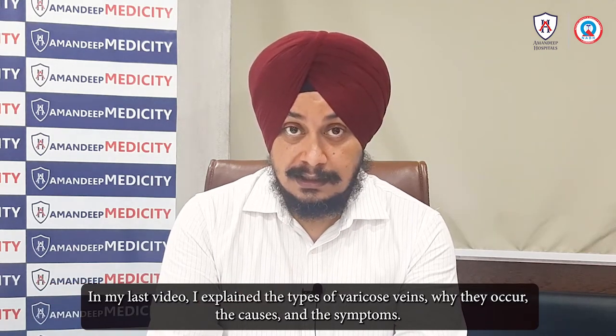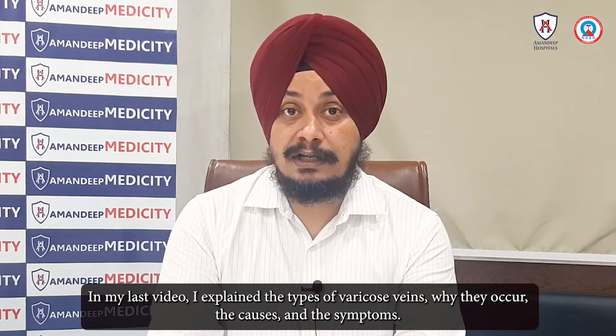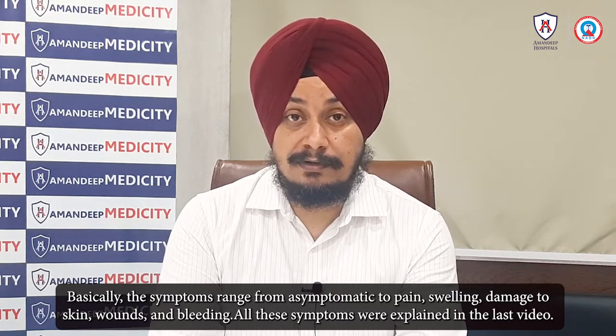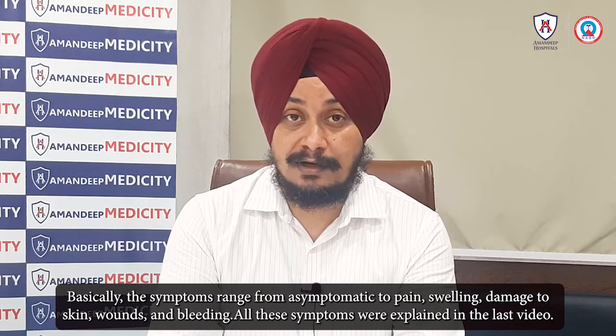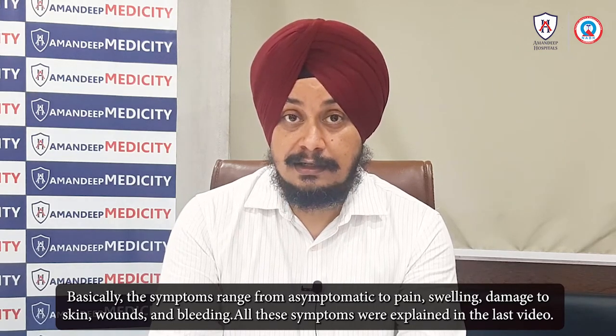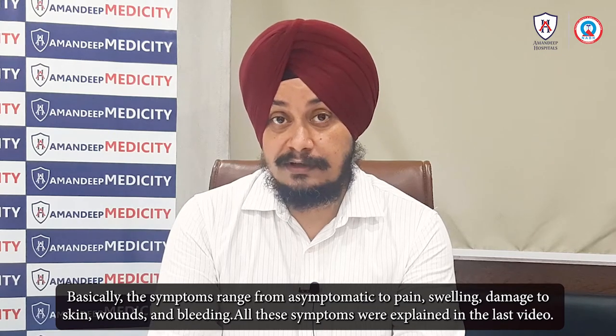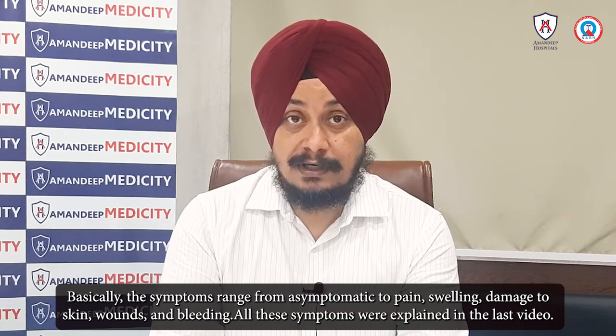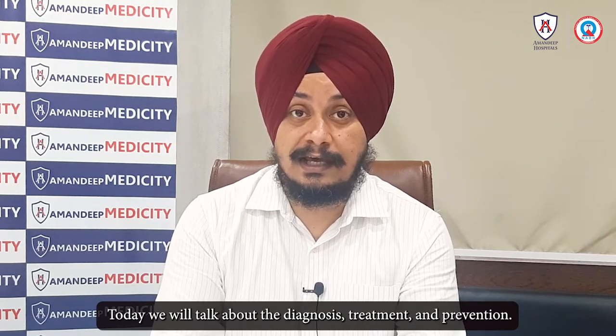What are the symptoms of varicose veins? The symptoms can range from asymptomatic to pain and swelling. The symptoms can also include bleeding.